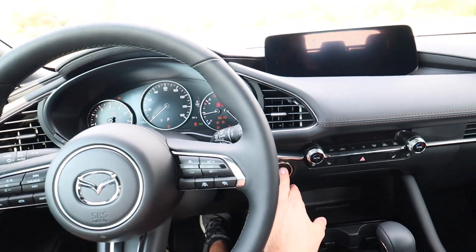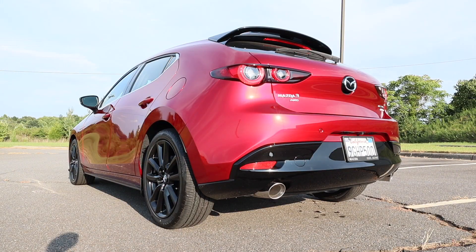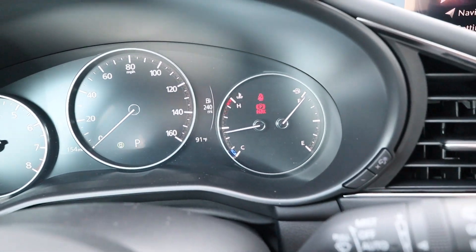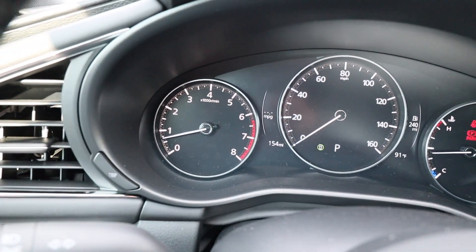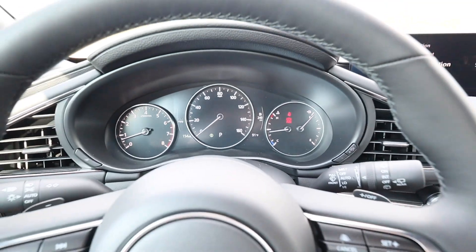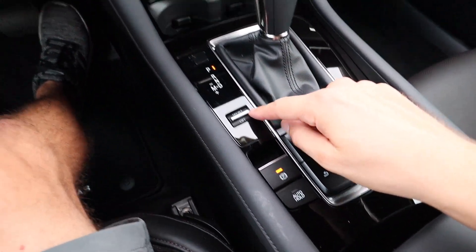We have a three-spoke steering wheel with silver trim. Inside the Mazda 3 hatchback, keeping my foot on the brake, we go ahead and fire it up. Moving on to the gauge cluster — this is actually an LCD screen with physical bezels. You have the tach on the left, MPG, and your speed, then you can see your range, fuel, and engine temperature.